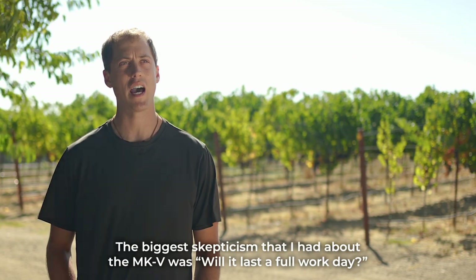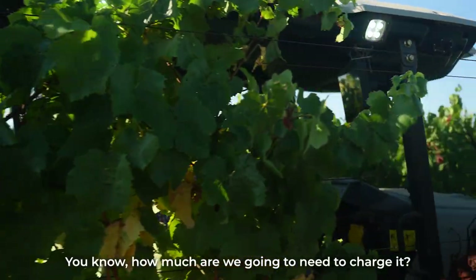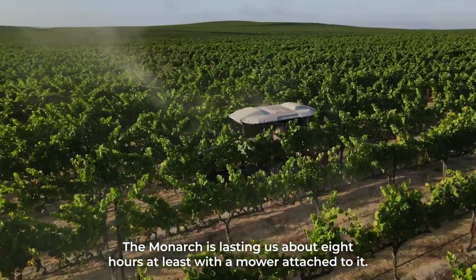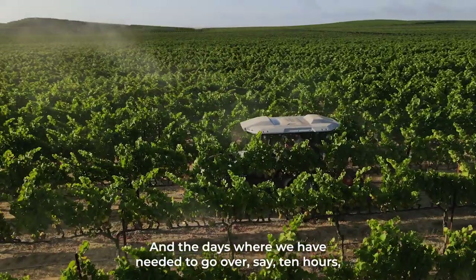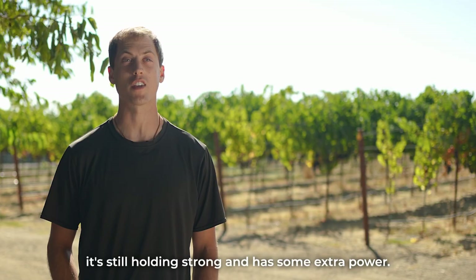The biggest skepticism that I had about the Mark V was: will it last a full workday? How much are you going to need to charge it? The Monarch's lasting us about eight hours at least with a mower attached to it, and on days where we've needed to go over ten hours, it's still holding strong and has some extra power.